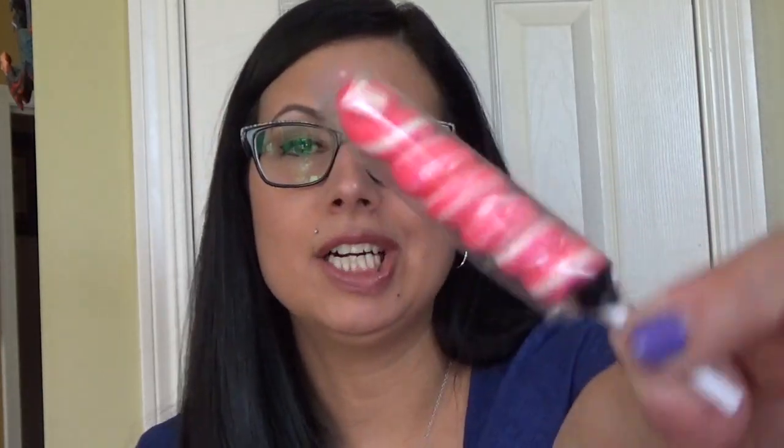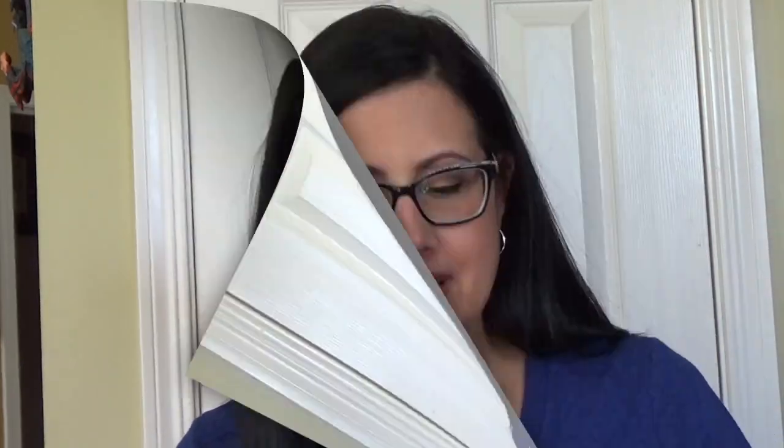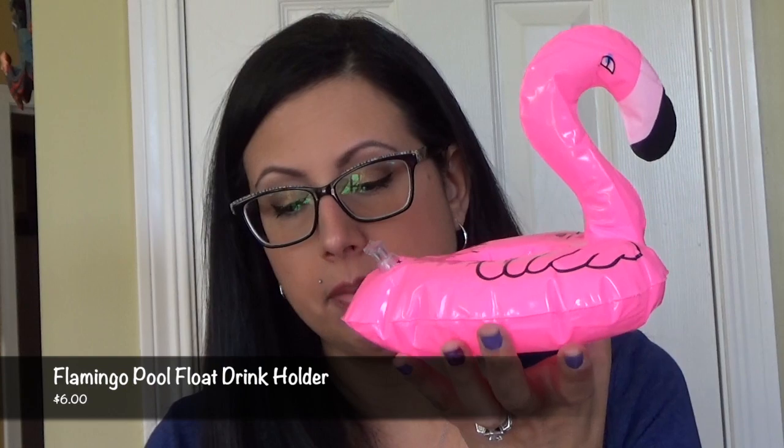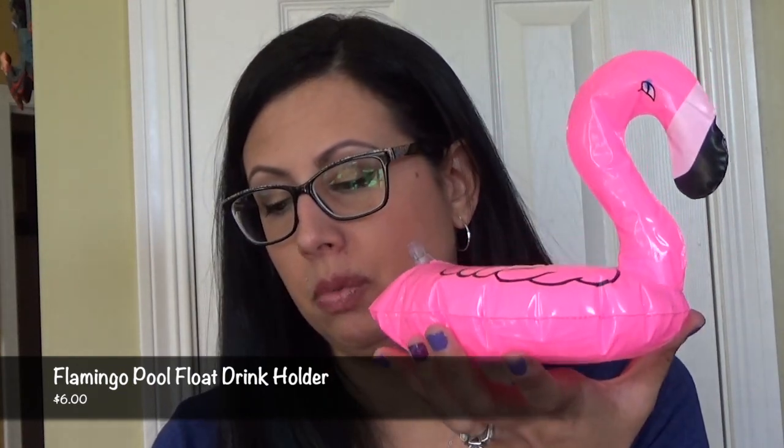We have a little sucker — and a flamingo pool float drink holder. How stinking cute is that? It holds your beverage. Flamingo pool float drink holder, retails for $6.00. We couldn't resist these cute mini flamingos. Now you can be the coolest girl at the pool with the special flamingo float and your beverage sitting inside of there. You could also put some candy in there if you don't want to put a beverage in there. So that's really cute.